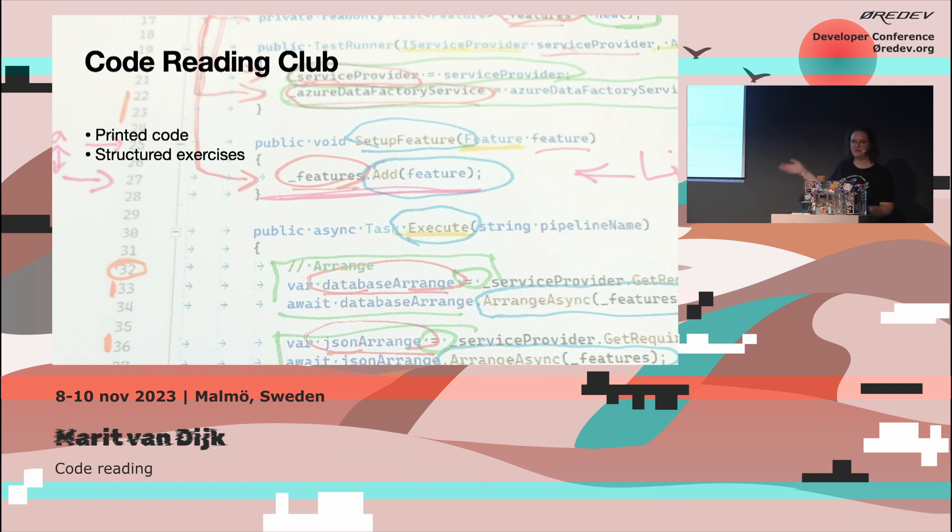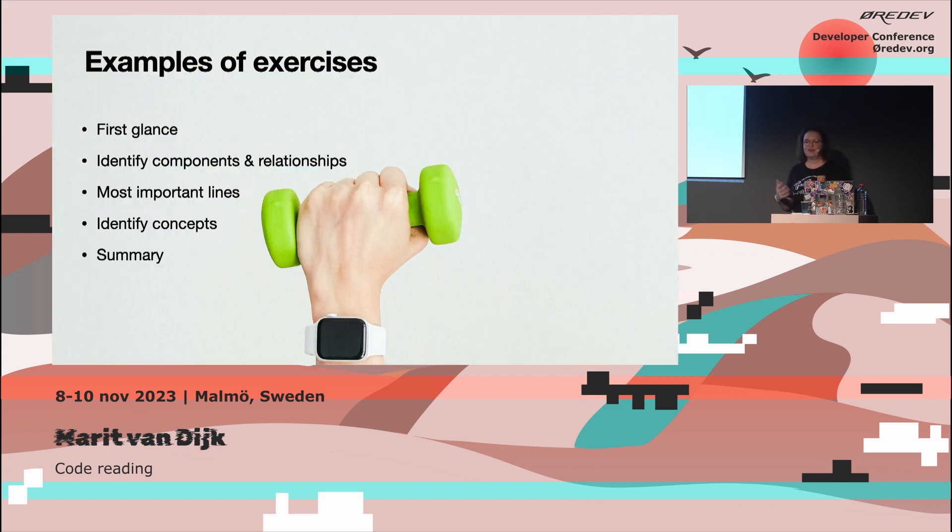The picture in the background is from an actual session that we used — you get to play with colored markers, which is fun. I'll give you some examples of exercises, just to give you an idea if you're not familiar with Code Reading Club.